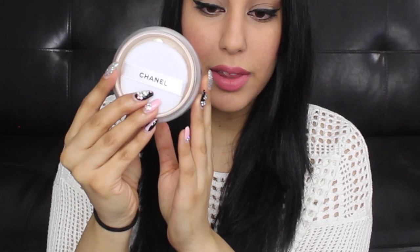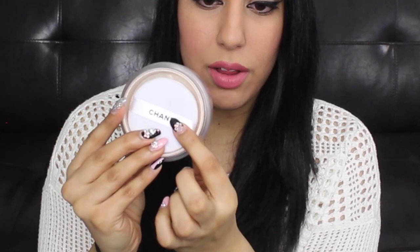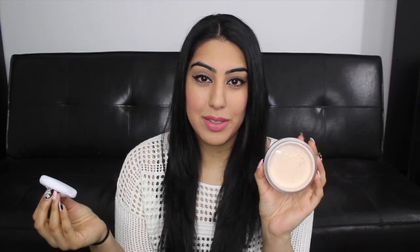It does come with a little powder puff that says Chanel on it. You could dab it in and apply it to your face, but I think I'm just going to be using my makeup brushes because I don't really use powder puffs. It's pretty — I'll probably just keep it but I'm not going to use it. I've been waiting to use this until I filmed the video because I didn't want to use it before filming, so now I can finally use this. I'm so excited.